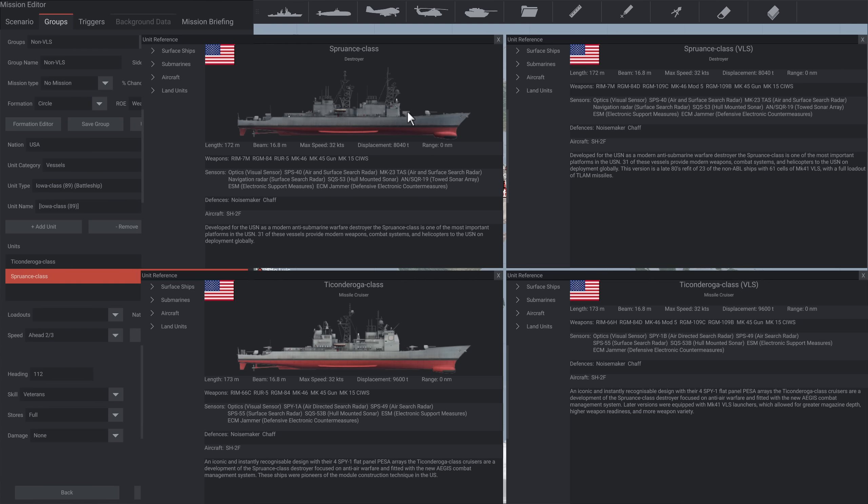As for the Tico, all hulls built before 1986 did not have Mark 41. Instead, they relied on two twin-armed Mark 26 launchers to fire her RIM-66 SM2s. The Mark 26 arm launcher was inferior to the Mark 41 in terms of rate of fire, overall quantity of missiles, and the amount of crew it took to service these. They were replaced with the Mark 41 VLS, which increased the number of missiles and the rate that she could fire them at.